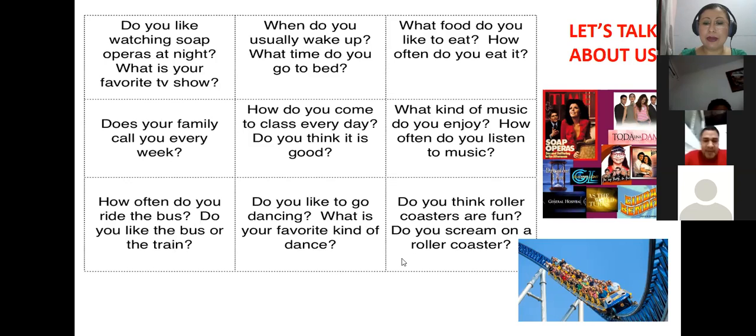I will make the breakout room groups. Please accept the invitation so we can work in trios — por favor, acepten la invitación para que podamos trabajar en tríos.